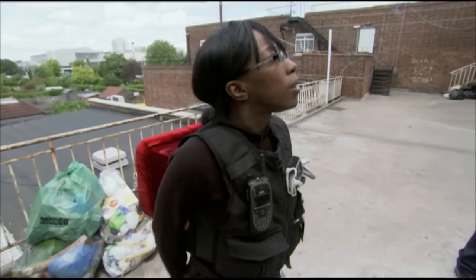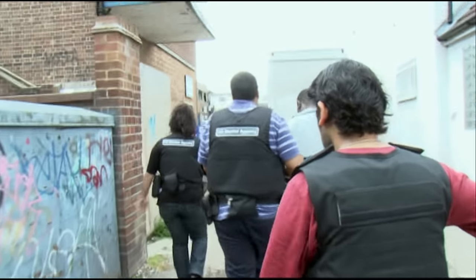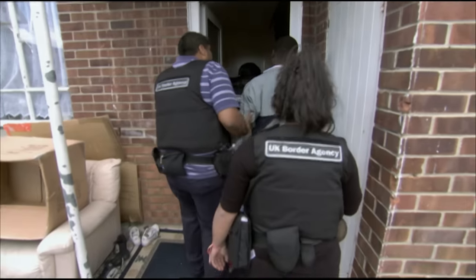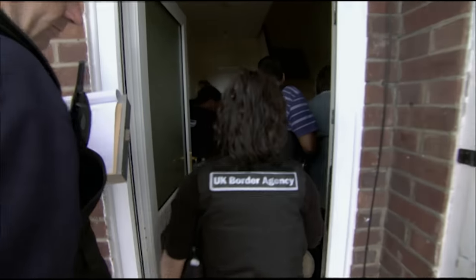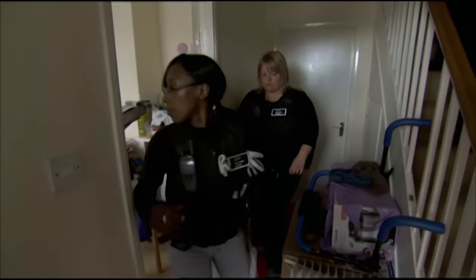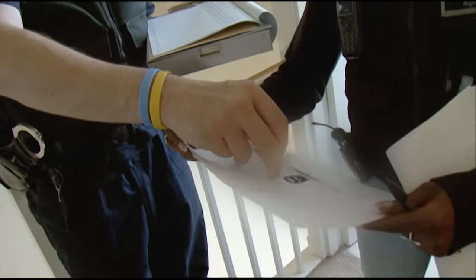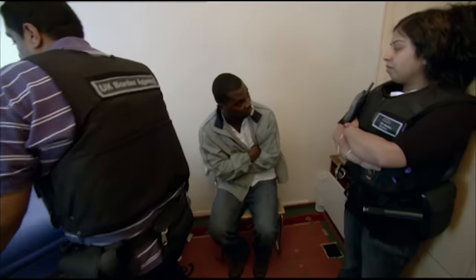Officer in charge Sharon Kilbourne decides to search the Ghanaian man's home. She explains they've established he lives there — the keys fit — so they'll bring him up and conduct a house search to locate his passport and any other documentation. Last year, 25,000 illegal immigrants were removed through enforcement, but the teams are not allowed by law to remove someone without travel documents — they must have proof of the person's country of origin. The team only have a photocopy supplied by the man's employer.